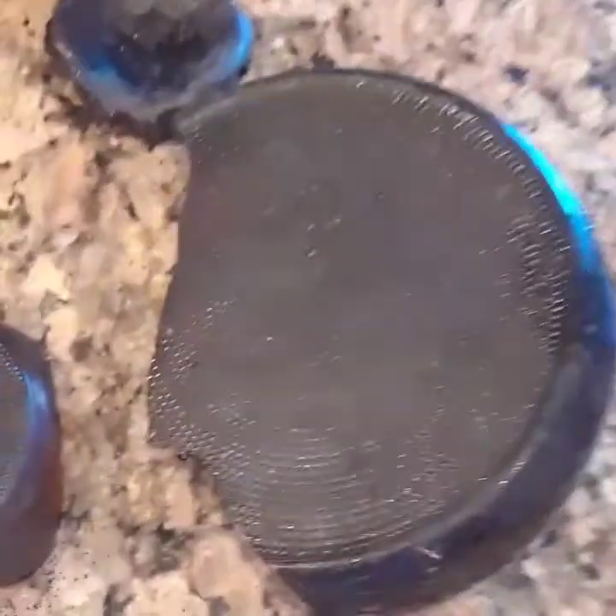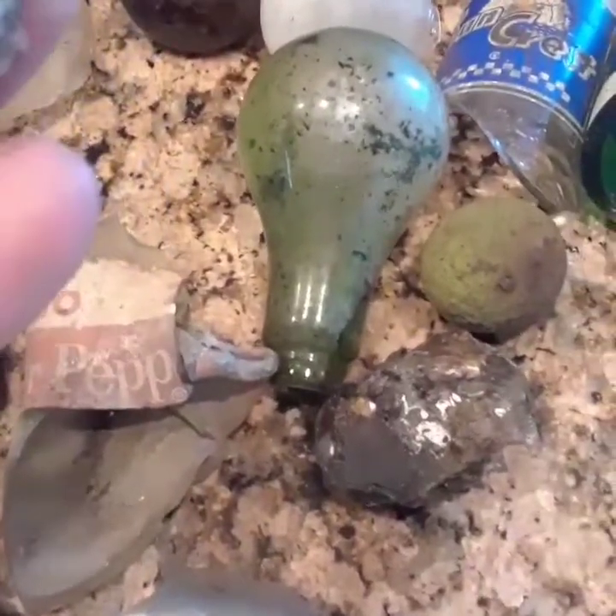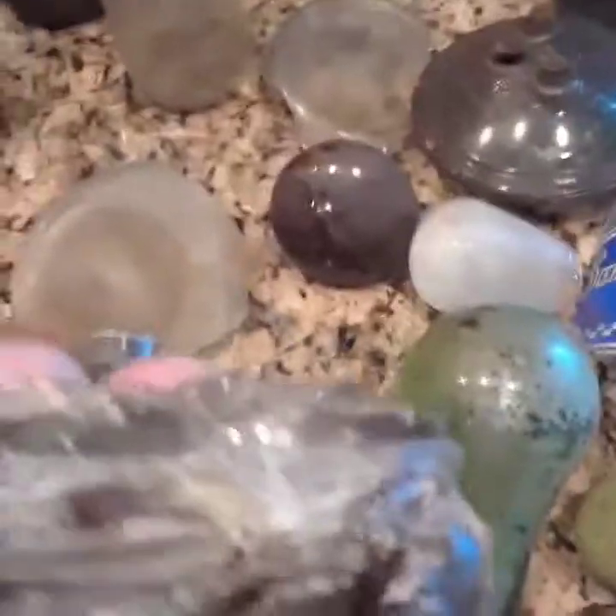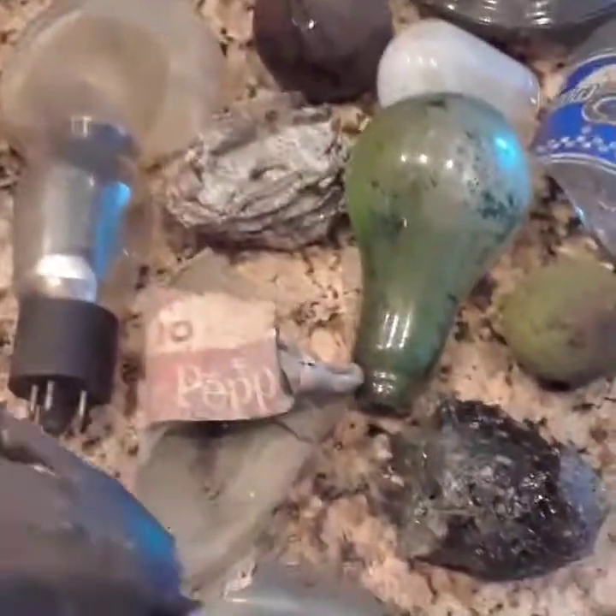Cool stuff today. These are all things I'm going to keep — I'm going to make something really nice out of these for decorations. These are old light bulbs. Look at this rock — I really don't know what this is. If anybody has any feedback, please let me know what this rock is. Looks like glass — is it quartz? I'm not really sure. I'm not sure if this is just melted plastic either. Any feedback on these two rocks, please let me know — this one and this one.